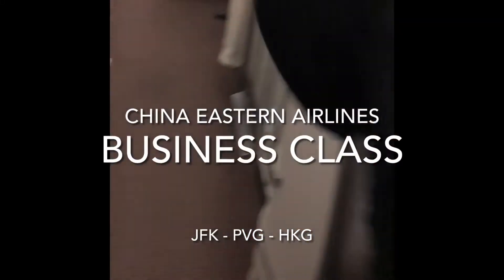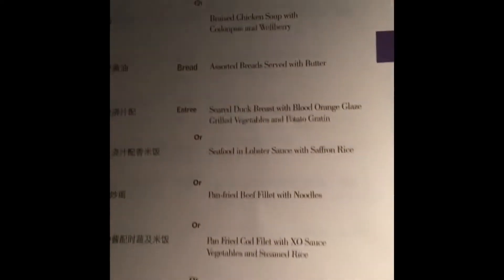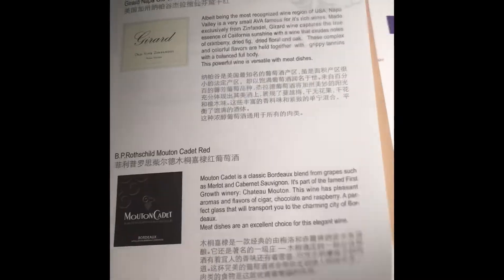Hey guys and welcome aboard this China Eastern Airlines business class flight from JFK to Shanghai then Hong Kong on the A330. This is the menu for the flight. They offer four different options: dinner, lunch, breakfast, and a mid-flight snack with a whole bunch of different options ranging from sandwiches. For entrees they offer about four different appetizers, four different entrees, and they have a very wide selection of wines.